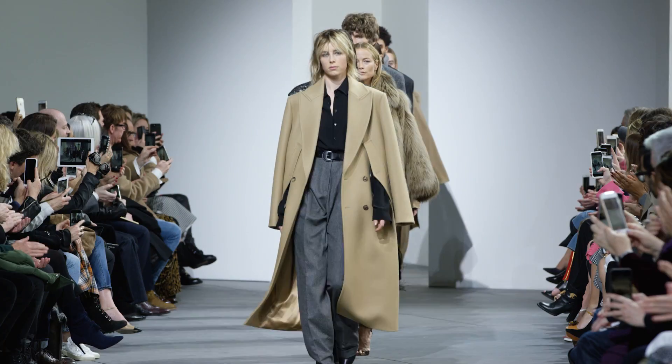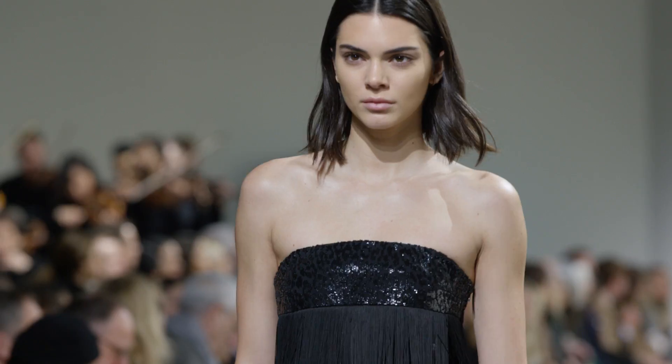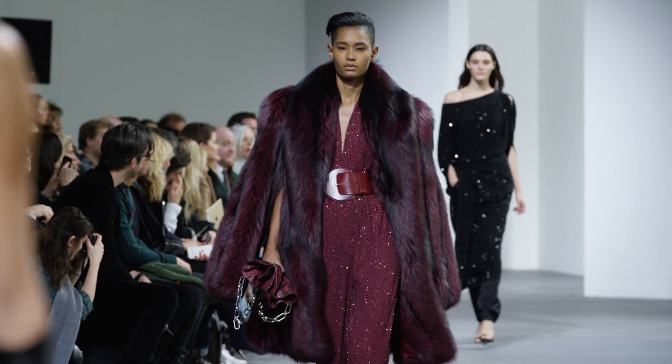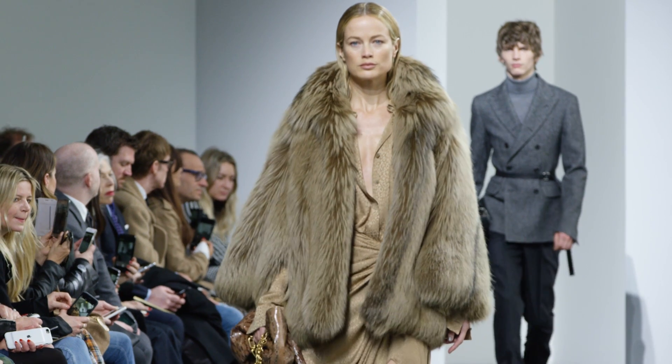My fall collection is all about bringing out the best in every kind of woman and every kind of man, regardless of your size, age, or where you're from. It's all about confidence.